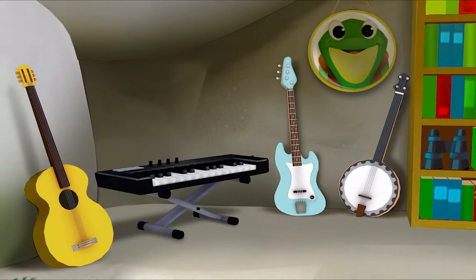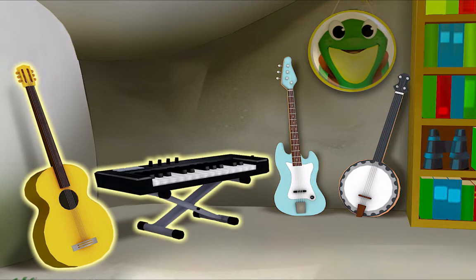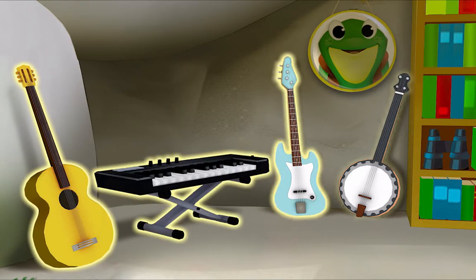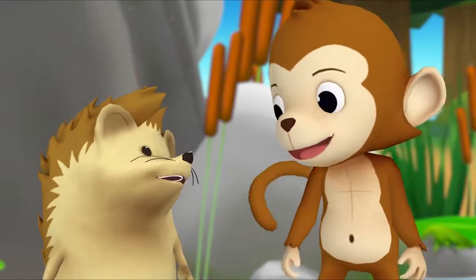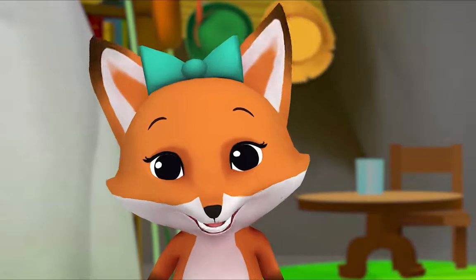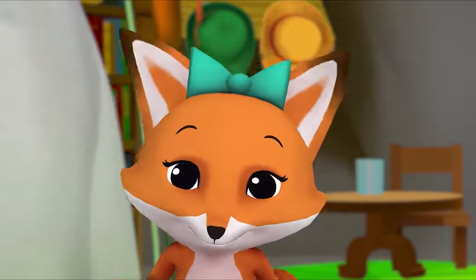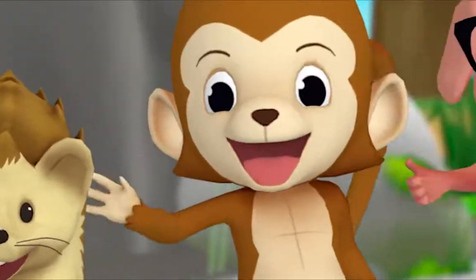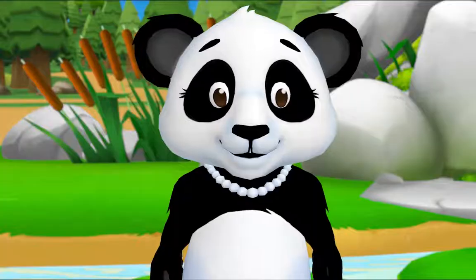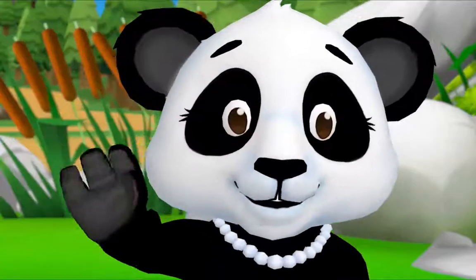Now you try, Hedgehog. Count the musical instruments. Okay! One, two, three, four. So how many in all? Four! You did it! Thanks, Monkey. Hey, I have an idea — let's count all the cattails! Yeah! That may take a while. See you soon!